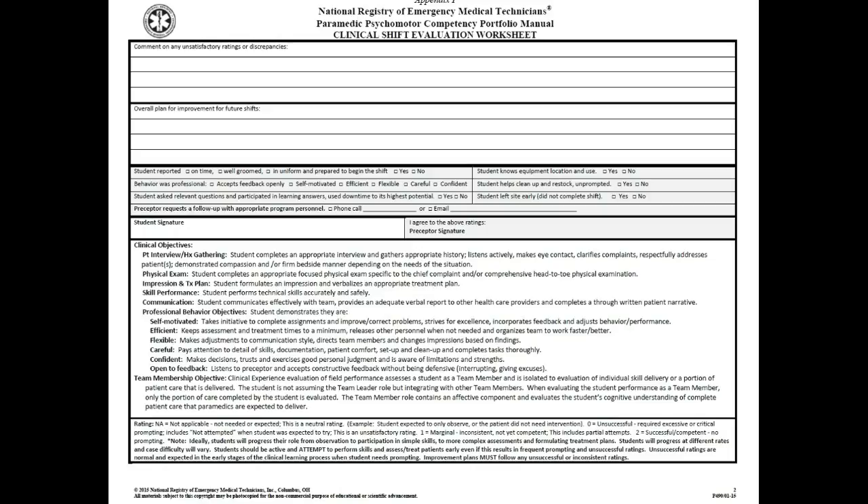I promised this would be about 15 minutes, and I'm right at it. If you have any questions at all, don't hesitate to call me — Jay Reeves, Paramedic Program Director. My telephone number is on the Expectations of Clinical Preceptors form that will be provided to you. Thank you for your attention.